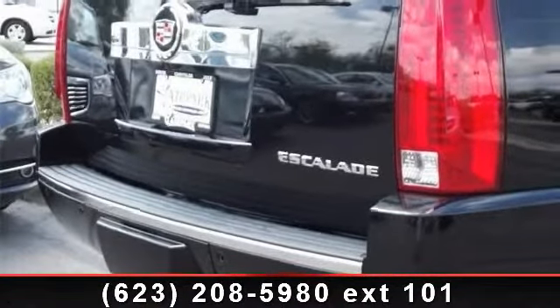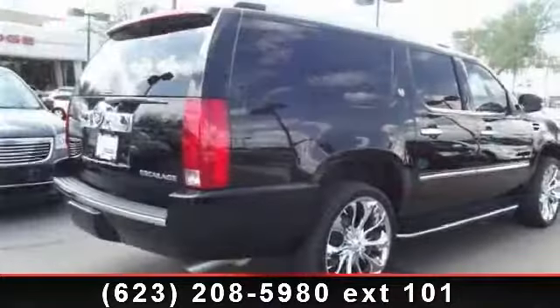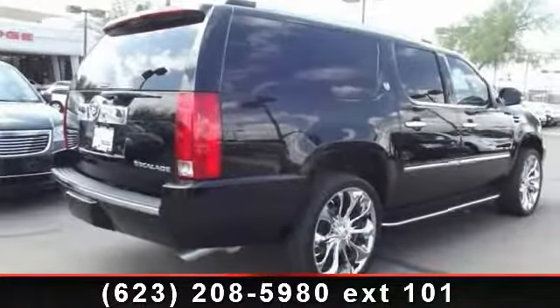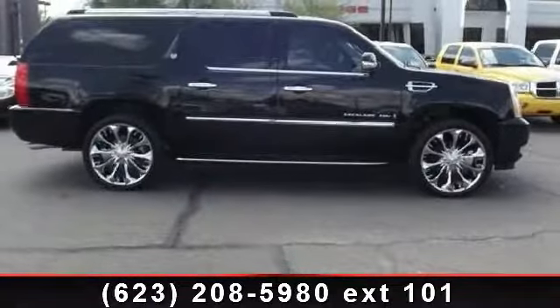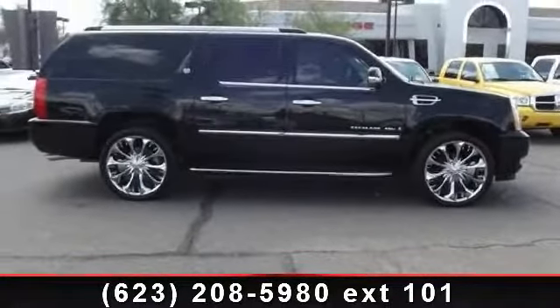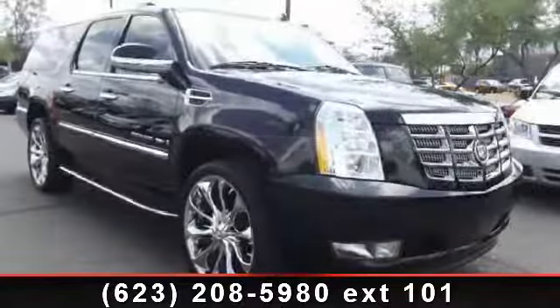radio data system, roof rack, diversity antenna, rear bucket seats, illuminated entry, and heated rear seats. A test drive is waiting for you. Call now to schedule an appointment at our dealership.